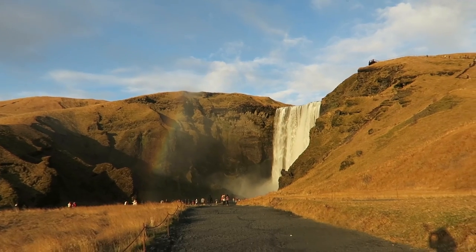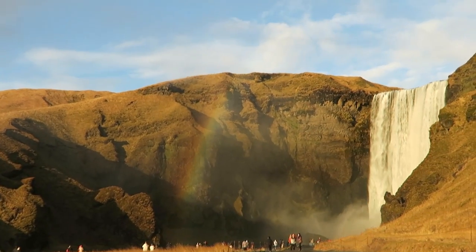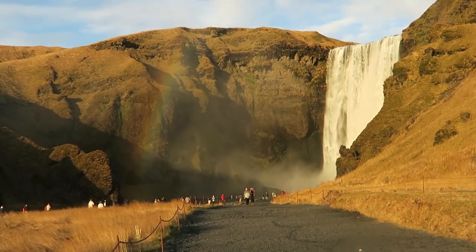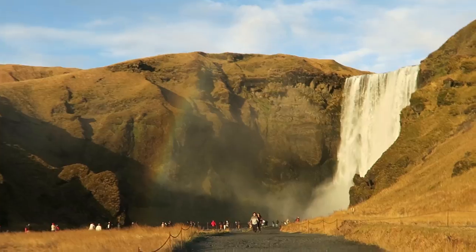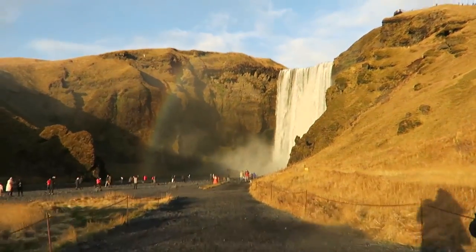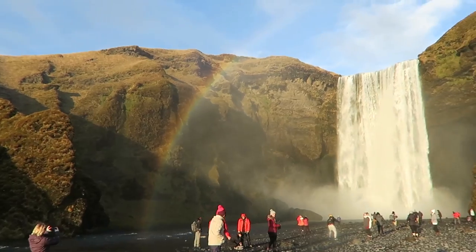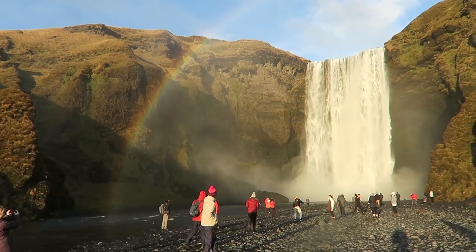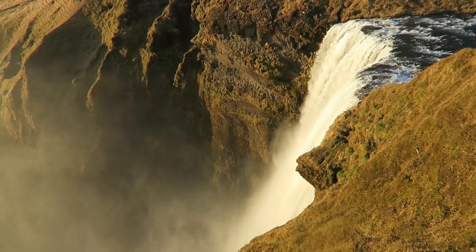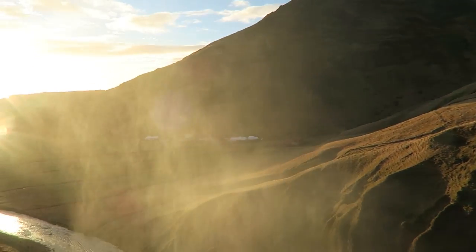We're at Skogafoss waterfall. Can you see that beautiful rainbow from the mist? We hiked all the way to the top. Skogafoss was probably our favorite — we really, really enjoyed it. The hike is more of a big uphill than a hike. That rainbow was just amazing; we hit it at the right time during golden hour with perfect light and a stunning waterfall.